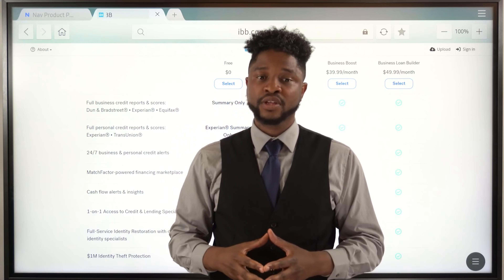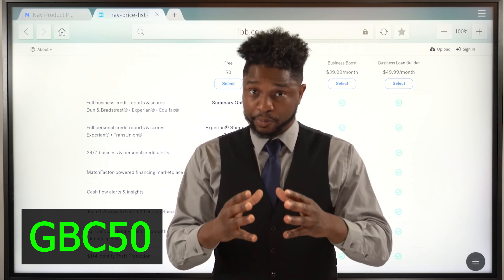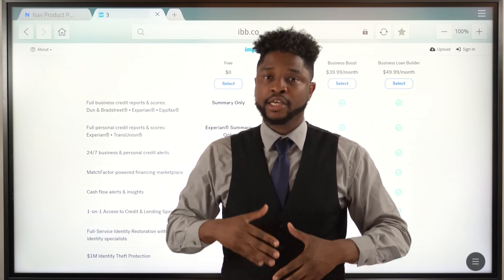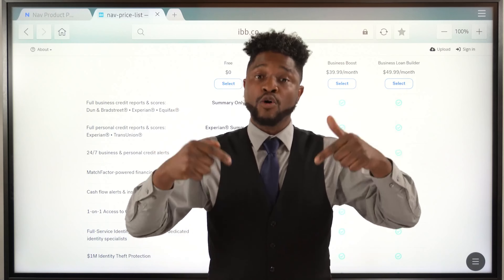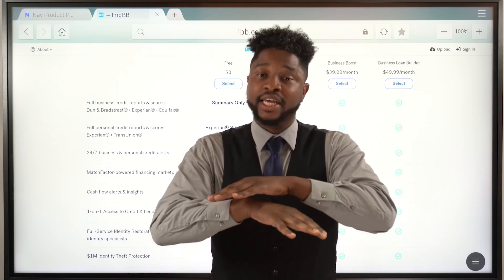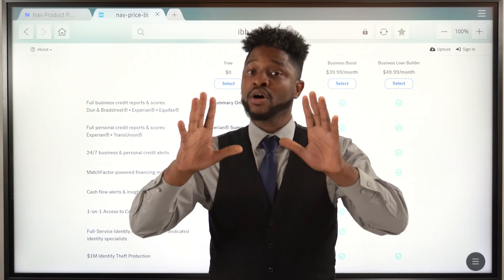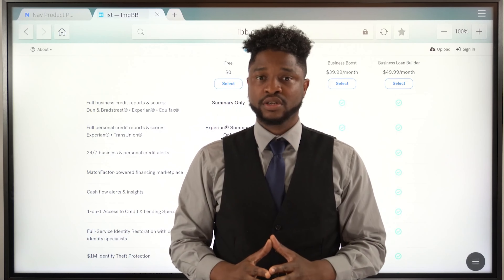Click on the link below. In the section when it says promo code, you're going to type GBC50. I repeat, GBC50. This is exclusively here on this channel only. Now you might hear other YouTubers say, hey, use my promo code — they might give you a discount, but no. Only here, exclusively, you're going to get 50% off. They don't ever give exclusive Business Boost promo codes — only here at GBC.